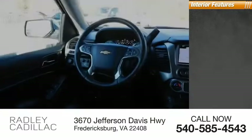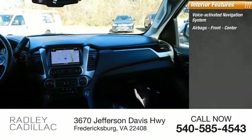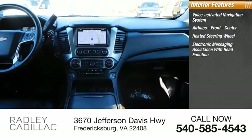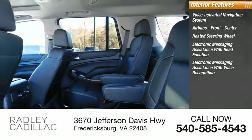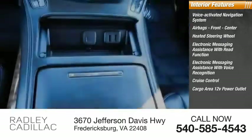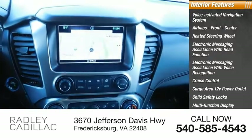Inside you'll find a voice-activated navigation system, airbags front and center, heated steering wheel, electronic messaging assistance with read function, electronic messaging assistance with voice recognition, cruise control, cargo area 12-volt power outlet, child safety locks, multifunction display, and power steering.